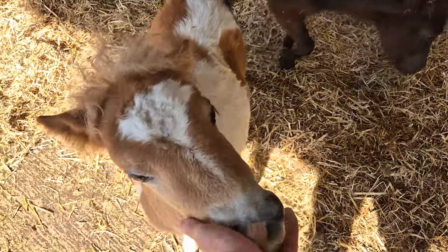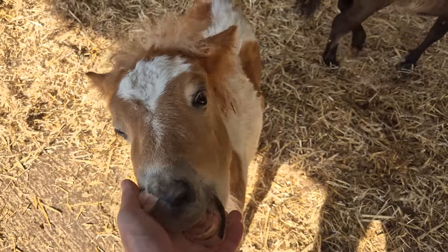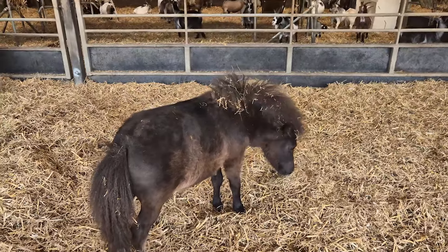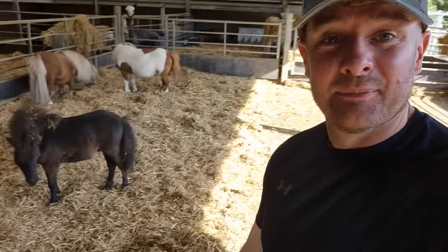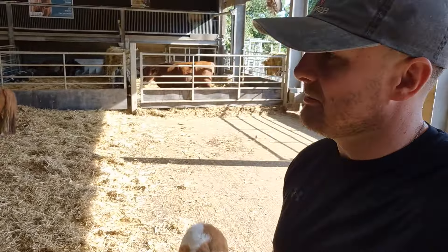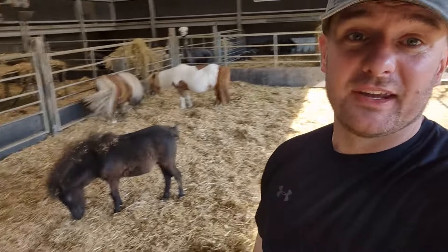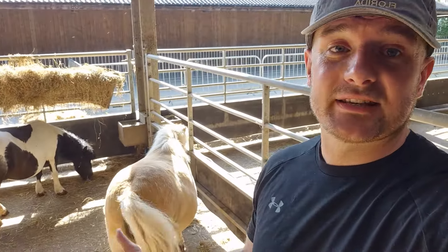They're absolutely doing fantastic. We've got one very, very excitable little Shetland pony, and one not so excitable, but lovely nevertheless. Thanks very much for watching — I hope you've enjoyed this little update on these guys. They're doing amazing. We'll keep you updated on the progress of all the animals here at Cannon Hall Farm, including these two. And don't worry, we'll be on to you as soon as Casey here gives birth as well. Thanks again, and we'll see you later. Ta-ra!